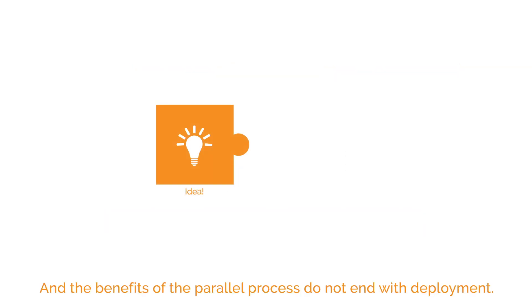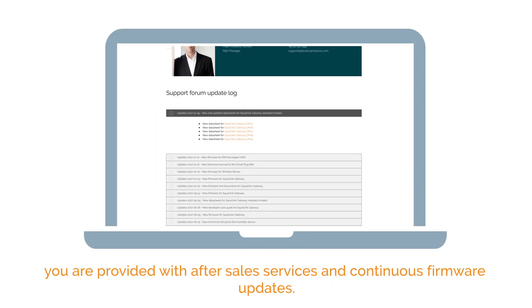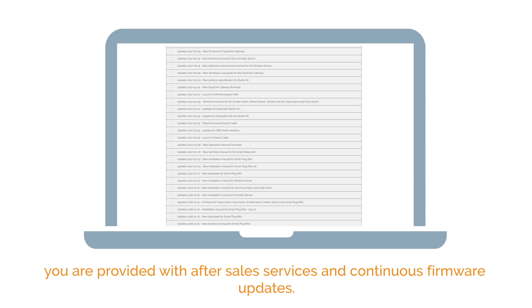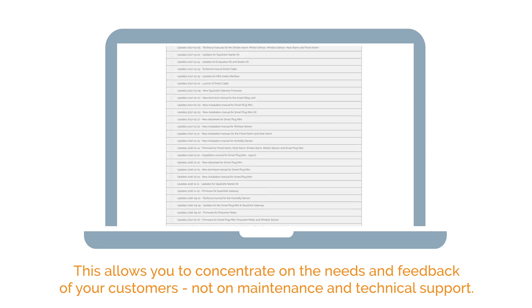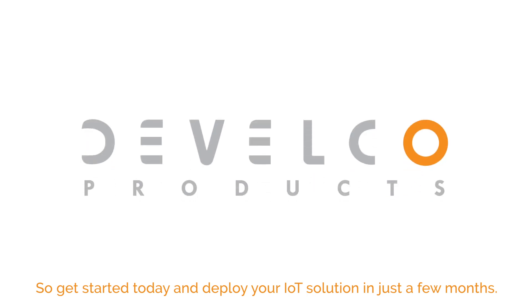And the benefits of the parallel process do not end with deployment. To help ensure a successful future for your solution, you are provided with after-sales services and continuous firmware updates. This allows you to concentrate on the needs and feedback of your customers, not on maintenance and technical support. So get started today and deploy your IoT solution in just a few months.